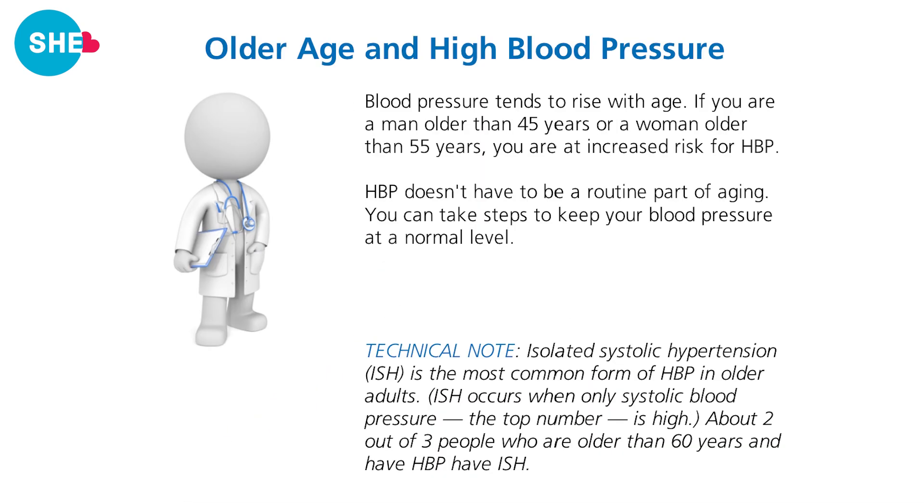Older age and high blood pressure: blood pressure tends to rise with age. If you are a man older than 45 years or a woman older than 55 years, you are at increased risk of high blood pressure. However, high blood pressure doesn't have to be a routine part of aging — you can take steps to keep your blood pressure at normal levels.